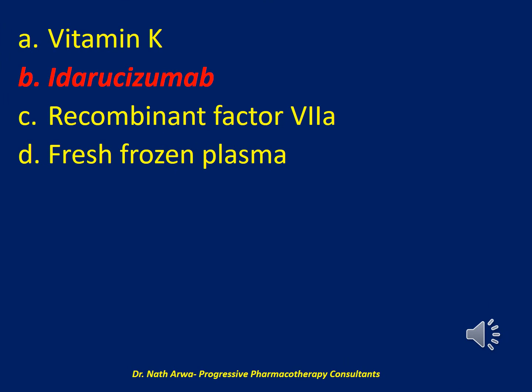The correct answer is B. Idarucizumab. Fresh frozen plasma should be avoided in patients with dabigatran-associated ICH because it is unclear whether it is effective for reversing dabigatran's anticoagulant effects. Recombinant factor VIIa (rFVIIa) should also be avoided; in animal models, rFVIIa did not shorten the bleeding time associated with dabigatran. In patients with evidence of continued dabigatran-associated bleeding despite idarucizumab administration, a second 5g dose of idarucizumab should be considered. Vitamin K is unlikely to be effective and there are no data to support its use for this purpose.